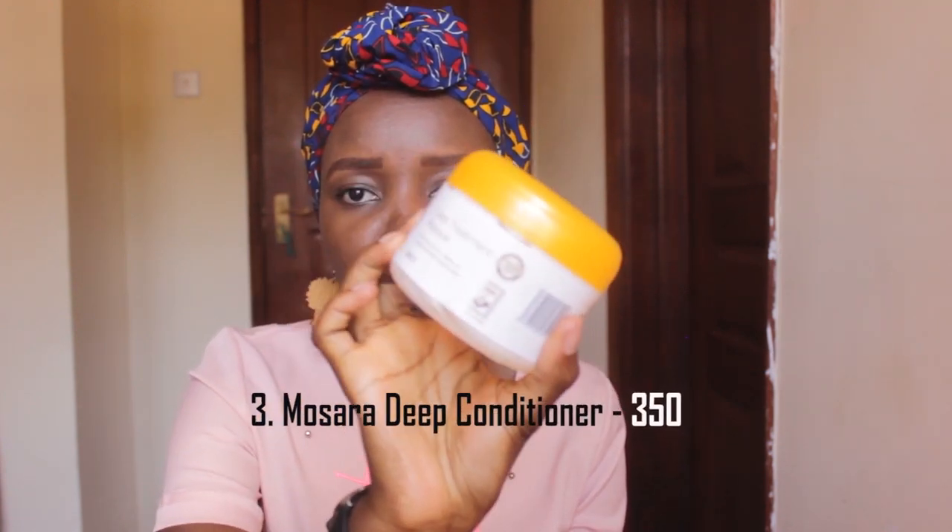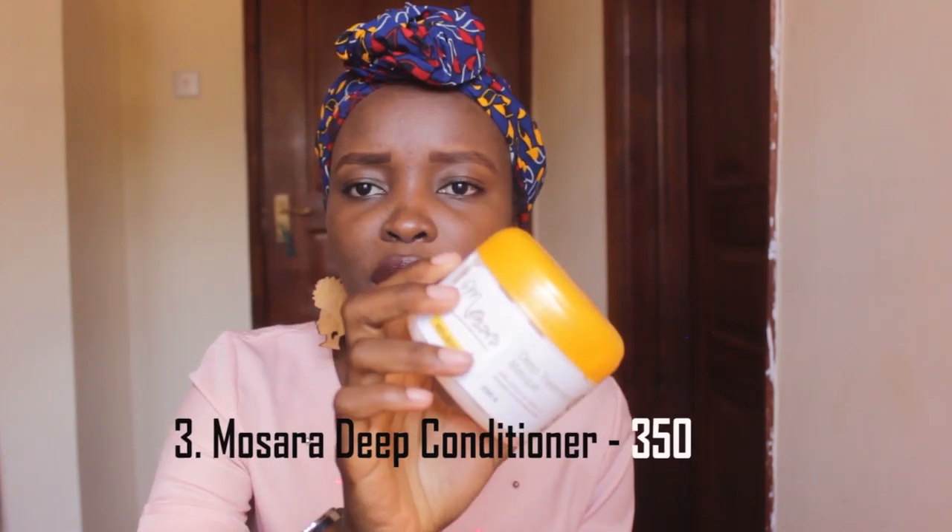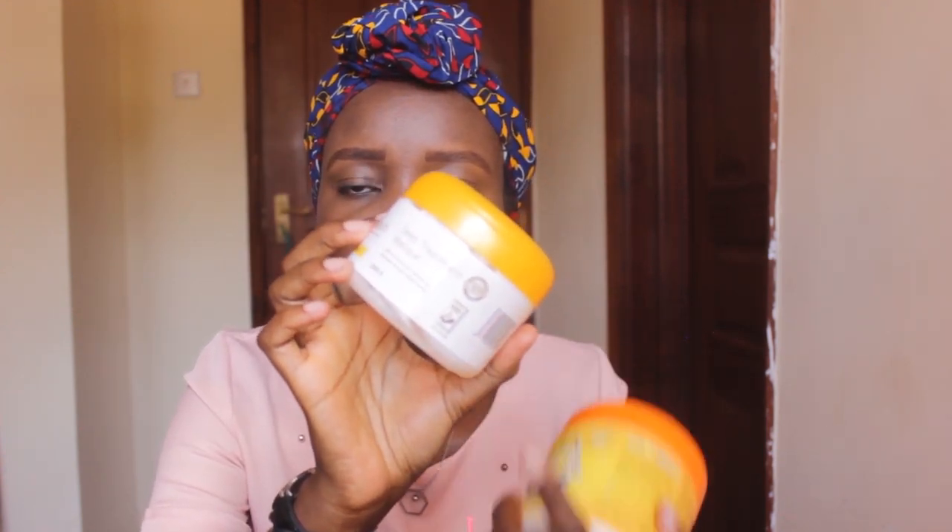You can also find the bentonite clay at Super Cosmetics. Next, we are going to go into the conditioners. There's this deep treatment mask that's from Mossara. It's 250 grams and it's 350 bob. I got mine from Hair Culture Kenya — that's a shop on Instagram — and you can still get it in other shops. It's a nice deep conditioner that you can wash out.